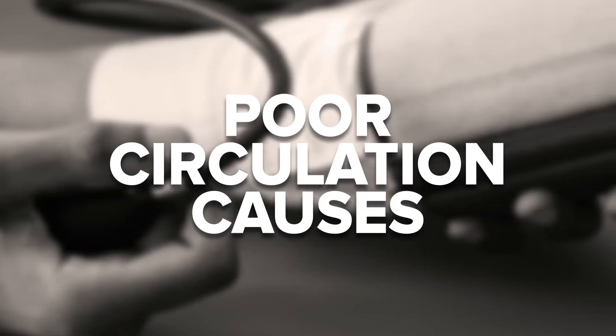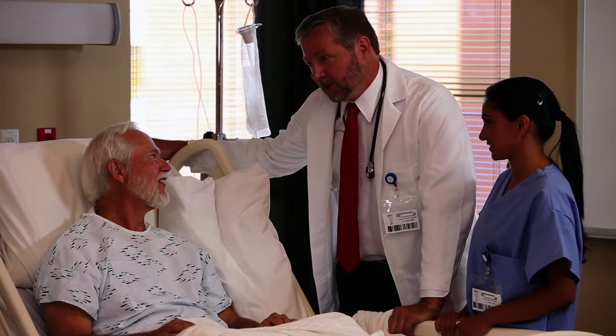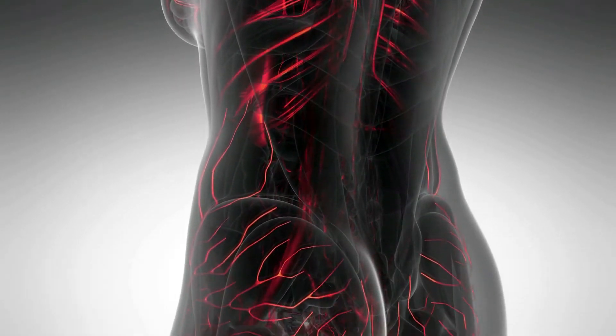Poor circulation of blood can lead to a number of negative effects on the body, with symptoms that range from annoying to painful to potentially dangerous. Starting off, peripheral artery disease causes the arteries and veins in your body to become abnormally narrow. It's usually the result of plaque buildup, a symptom of type 2 diabetes, high cholesterol, and/or heart disease. The narrowing of the vessels makes it harder for blood to flow normally.